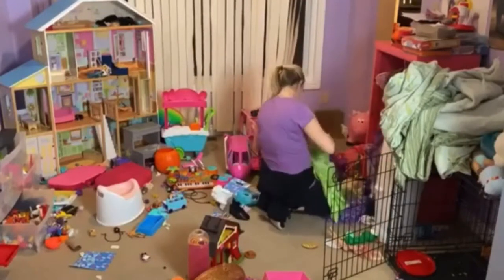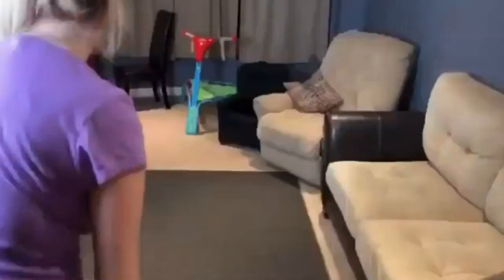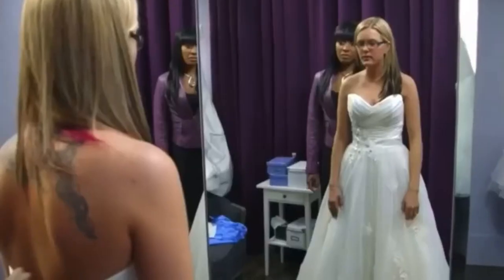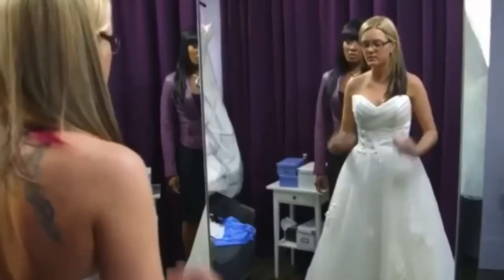One of the videos that really captivates me is when she was a guest on a bridal show where she went to go and get her wedding dress in honor of her mom who was sick and did pass away. It is seriously one of the sweetest videos I've ever seen. You definitely want to make sure you head over there to check her out and subscribe as well.